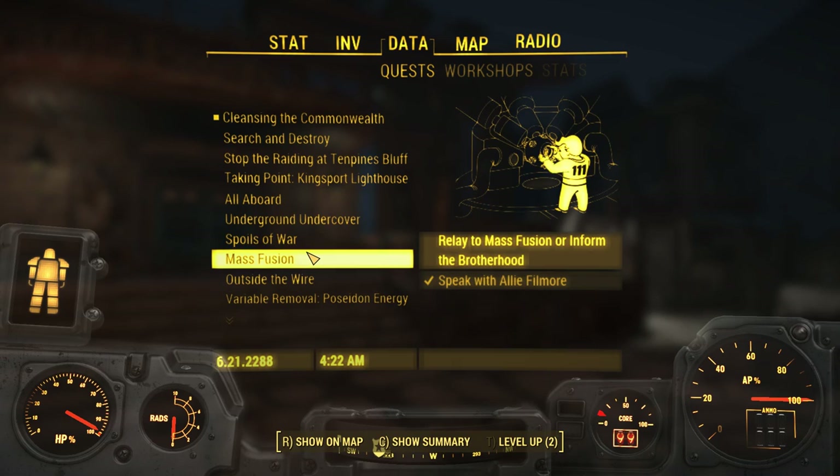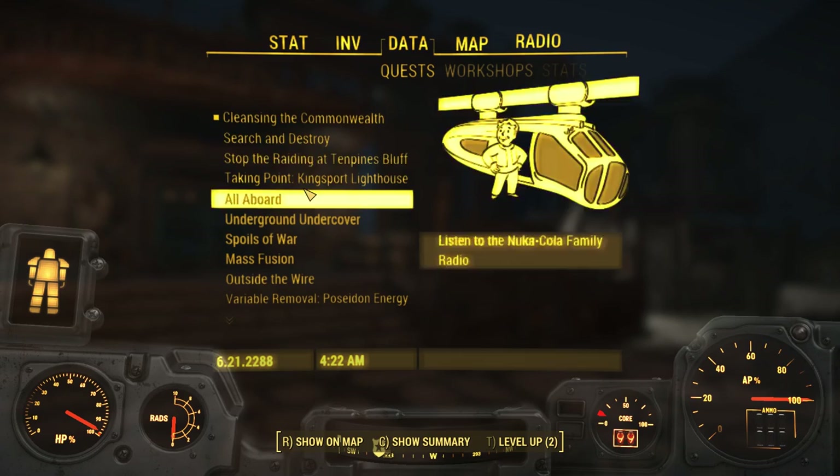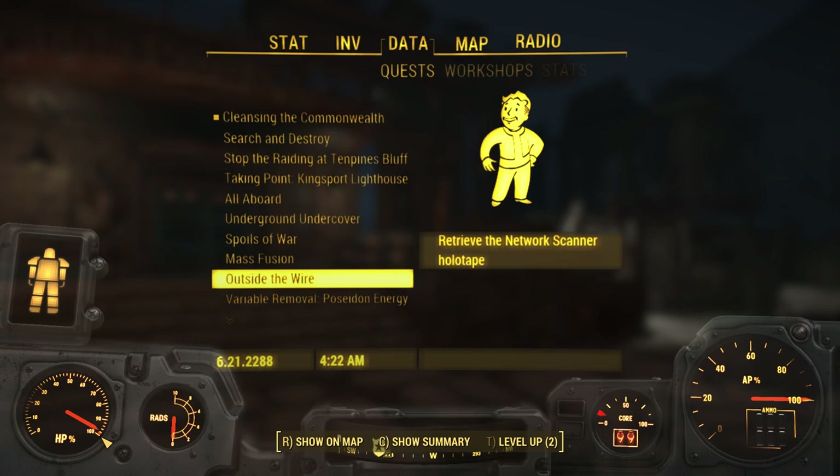Let me know what you think. Those of you who said look online — what do you think about using a console command that would basically do what looking online would do? I'm leaning towards that, but I'm not going to do it right now because for one, I don't remember the command exactly.